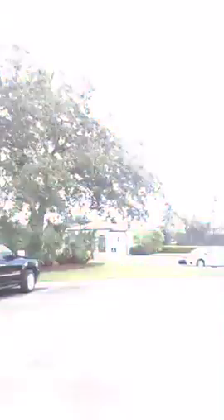I'm gonna flip the camera around and give you a little view of what I'm looking at. Come take a look.